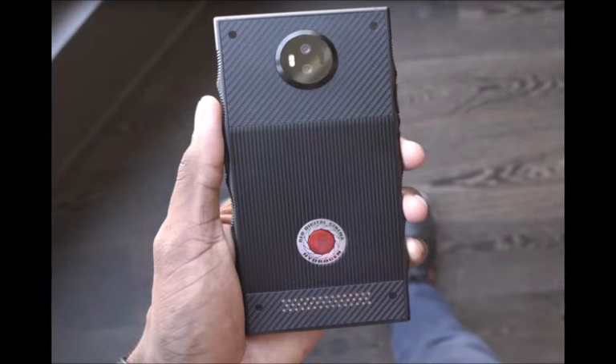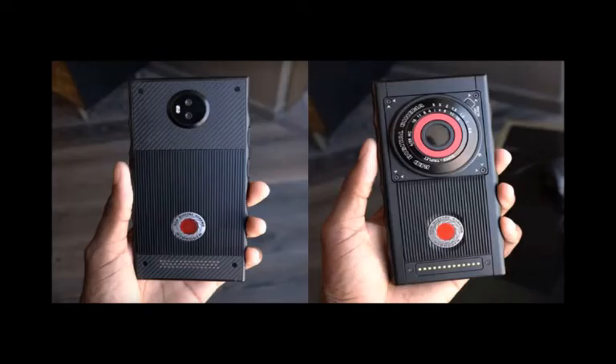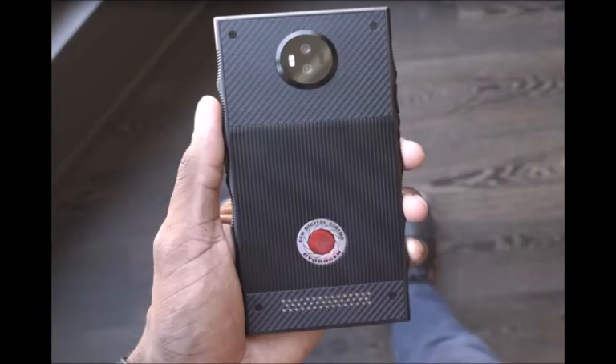As for the cameras, these link to the display through the 3D element, as in addition to displaying 3D images, the Red Hydrogen One is also capable of capturing 3D images. That said, that's only one of the odd camera features, as it's also understood the Red Hydrogen One will adopt some form of a modular nature where either the user can swap out and upgrade the camera, or more simply add a more advanced camera to the existing setup as an attachment. In either case, the general understanding is that the camera the phone ships with will not be the limit of the camera capabilities of the phone.